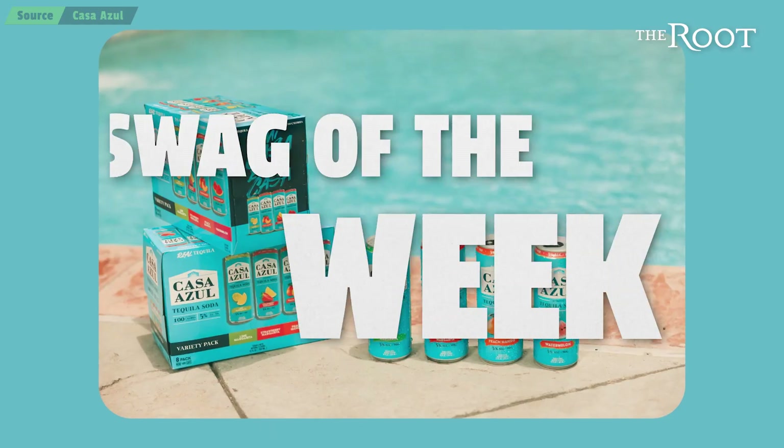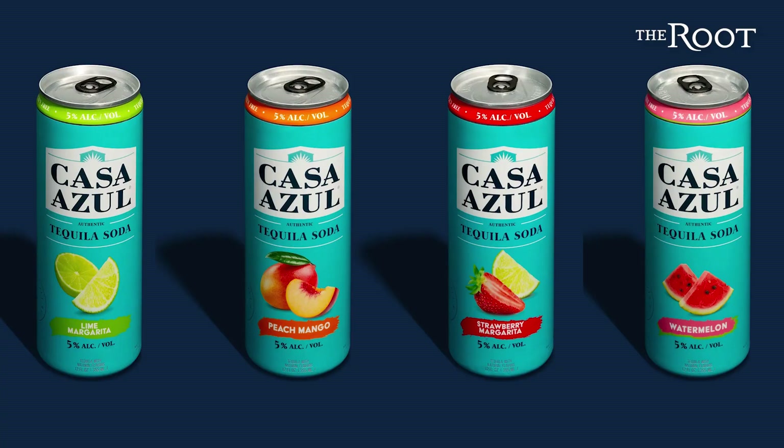Hi, it's Angela from The Root, and this is Swag of the Week. Today, I'm talking about tequila sodas from Casa Azul.